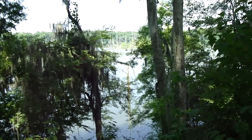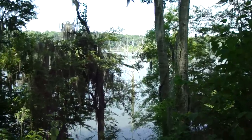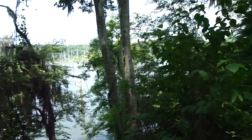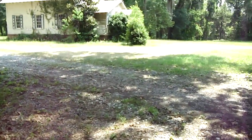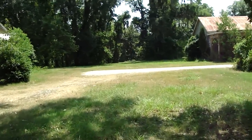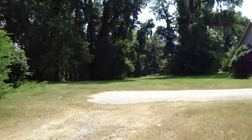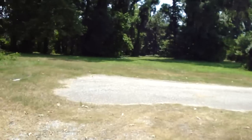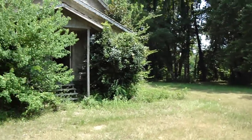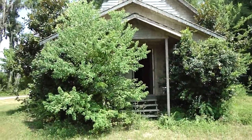Straight ahead, maybe 20 yards out, there's an old tree growing through the water, and way out in the middle — I believe this is the Alabama River — trees are growing right out of it. This river circles completely around the peninsula I'm standing on. And lastly, here's the church at the literal end of the road — I'll show you the inside of it.